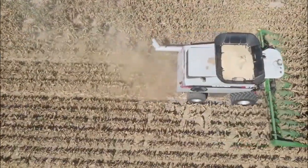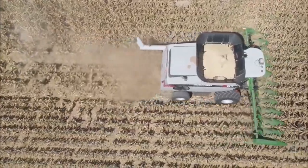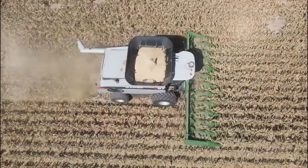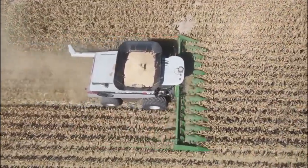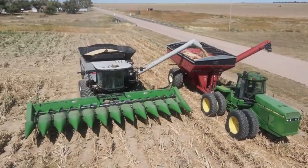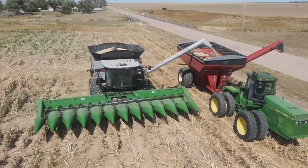Once cut, the machine separates the grain from the stalk through threshing, where it gently removes the Milo seeds. After threshing, the Milo Reaper machine cleans the harvested Milo by eliminating unwanted debris, ensuring high-quality grain output. The Milo Reaper can adapt to various field conditions and is suitable for both small-scale farmers and large agricultural operations.